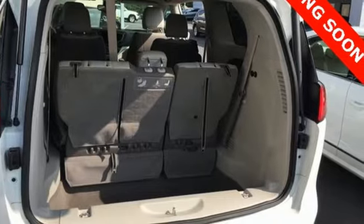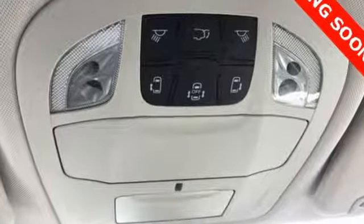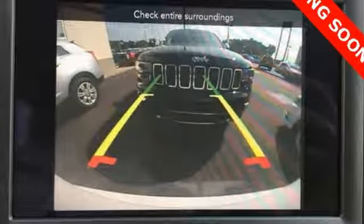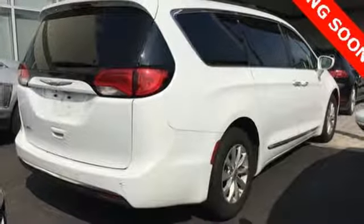It's well equipped with the features you need: Bluetooth wireless audio streaming, power heated mirrors, front heated leather bucket seats, ParkSense Park Assist, Keyless Go, and Dual Zone Climate Control.